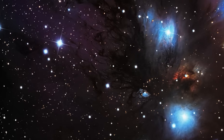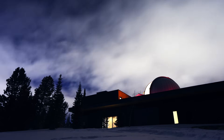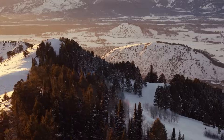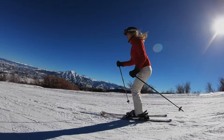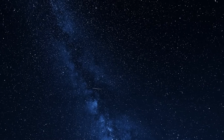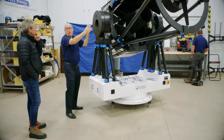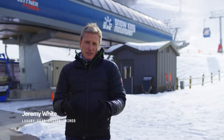What do you get when you combine cutting-edge space optics technology with a price tag big enough to buy a house? The PlaneWave CDK1000. Welcome to Snow King Mountain in Jackson Hole, Wyoming, a playground where billionaires go to ski. And now it's also for those into serious stargazing. Today we're getting hands-on with this astronomical beast to uncover what makes it such a star among telescopes. This is Desired.